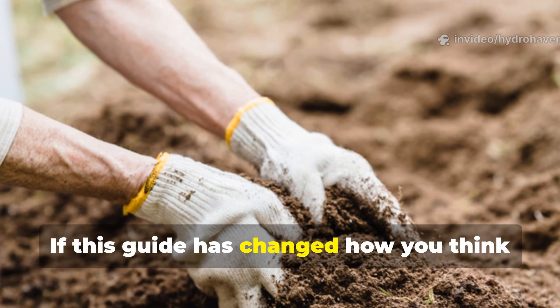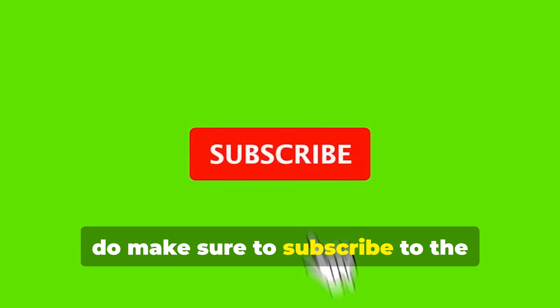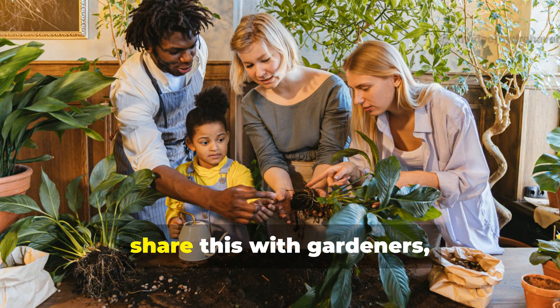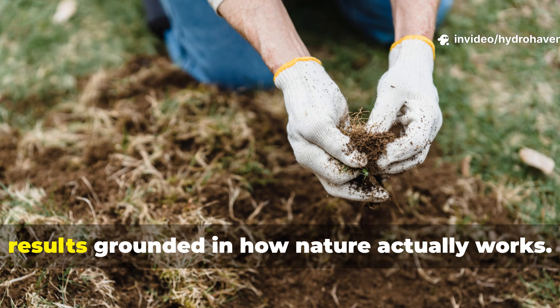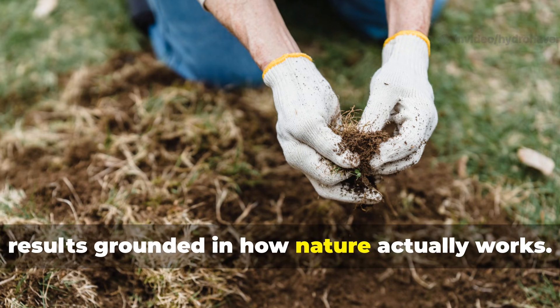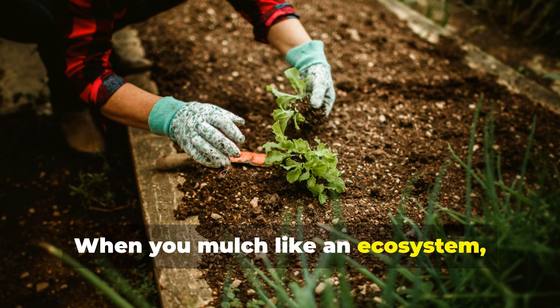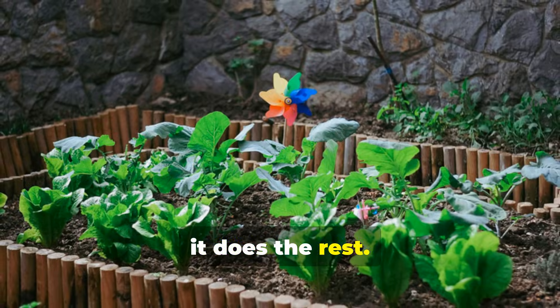If this guide has changed how you think about mulch and soil life, make sure to subscribe to the Hydrohaven channel. Please share this with gardeners, growers, and history-minded land stewards who want results grounded in how nature actually works. When you mulch like an ecosystem, the garden does the rest.